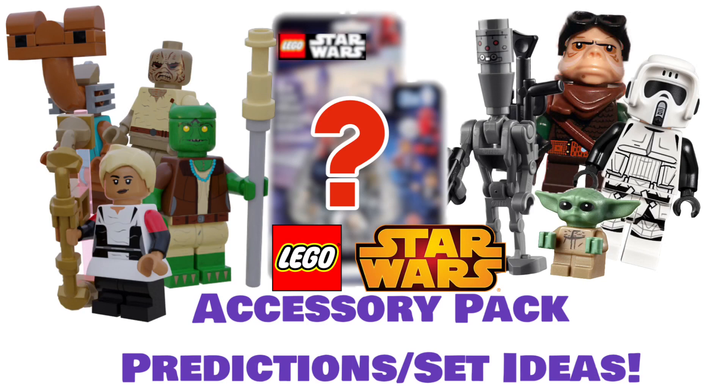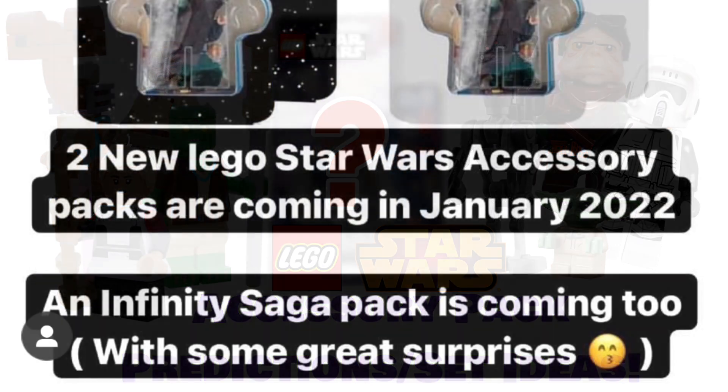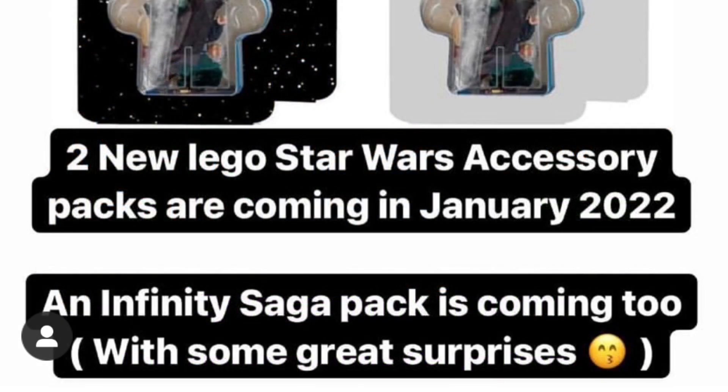Today I'm going to be giving you my predictions and set ideas for what I think could be coming in some accessory packs for LEGO Star Wars next year. We got a rumor a few days ago that next year in 2022, presumably January, we'll be getting two LEGO Star Wars accessory packs plus an Infinity Saga one. Getting two is really cool news - I didn't expect that.